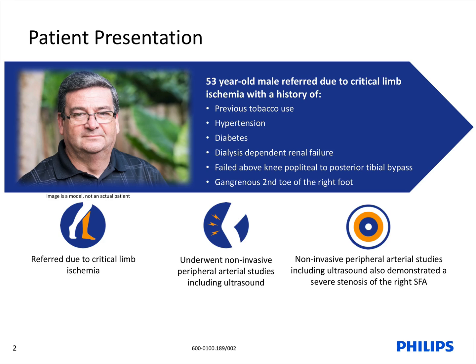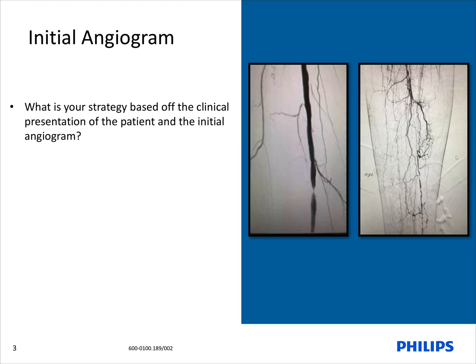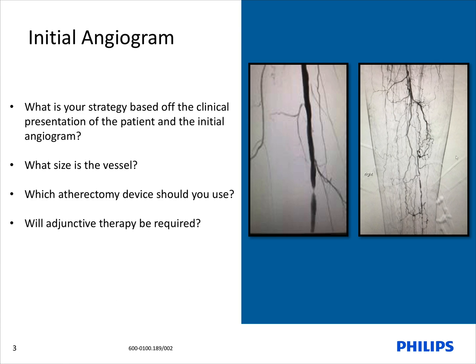Due to these findings and the patient's clinical presentation, we elected to perform an angiogram to gain a further understanding of the disease present and also to evaluate for possible repeat bypass versus tibial atherectomy. The initial angiogram demonstrated a severe lesion in the right superficial femoral artery, and further investigation demonstrated a total occlusion in the posterior tibial artery as well as the previous failed bypass. These findings confirmed the initial non-invasive ultrasound findings.